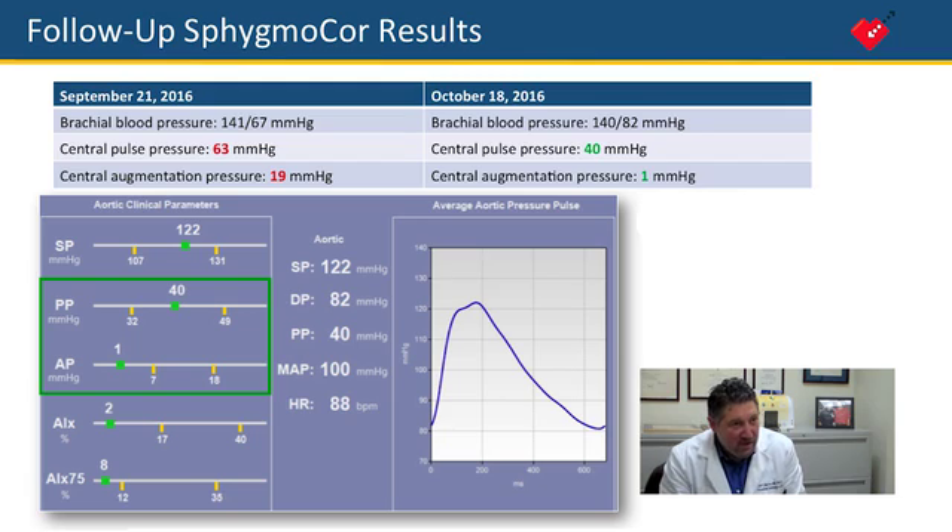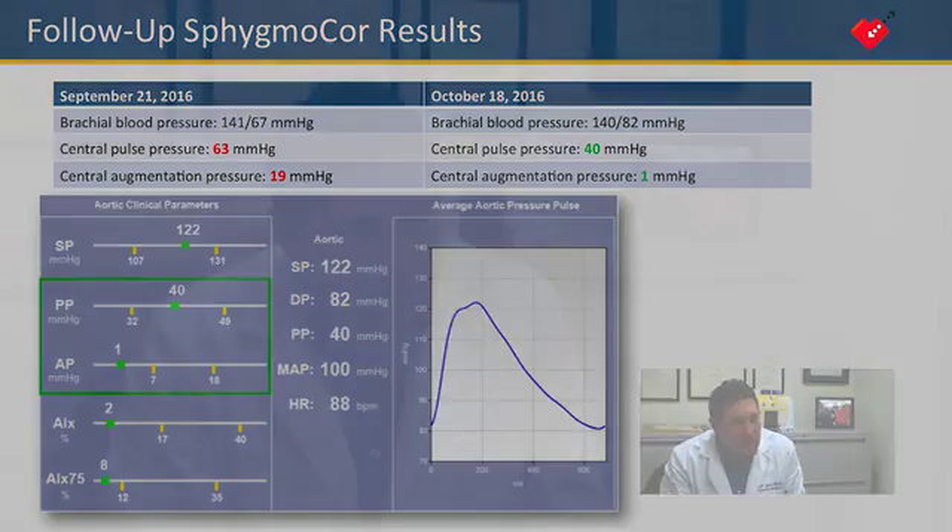We would have said, 'Your blood pressure is still on the borderline — metoprolol is doing okay, let's just keep it up.' In fact, some people might have increased his metoprolol. Without this tool, I feel almost handicapped. I do it on every patient, every visit — I just think it's indispensable.